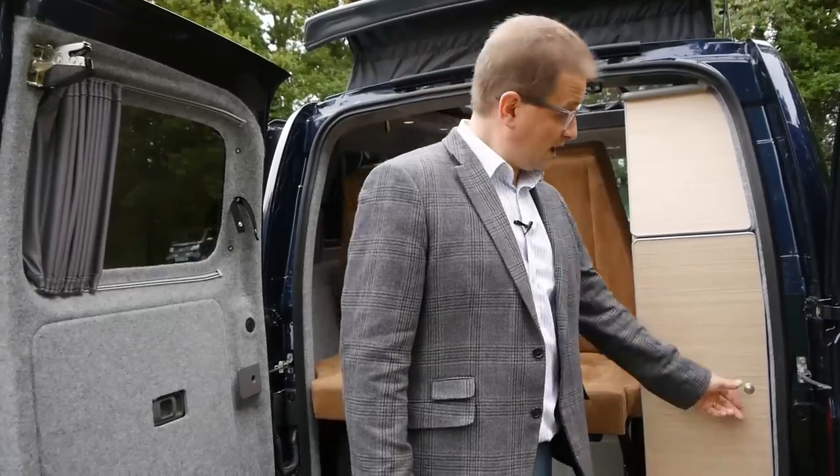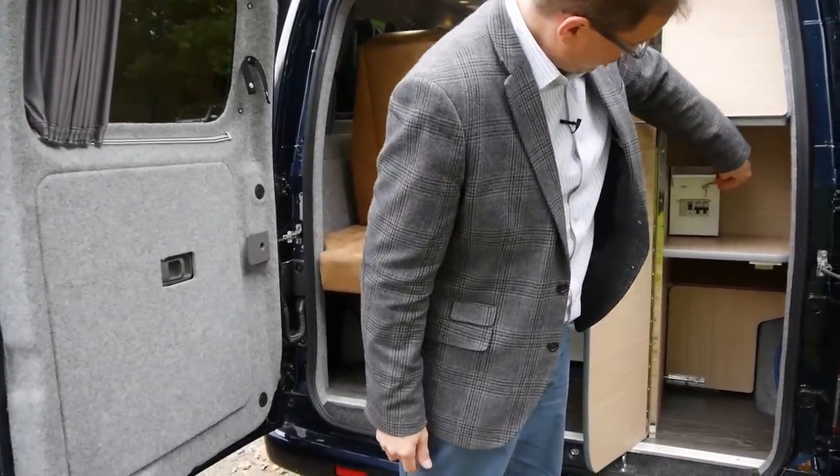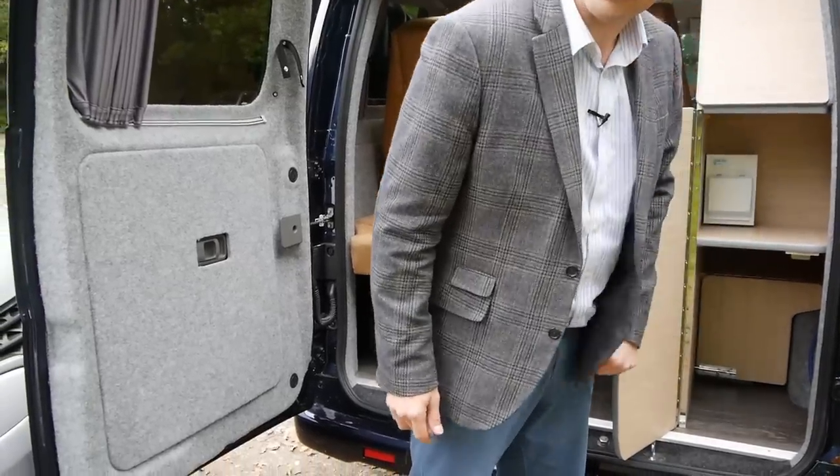There's a good-sized cupboard around the back here as well, with some shelving, the electrical consumer unit with trip switches, and the leisure batteries stored here too.